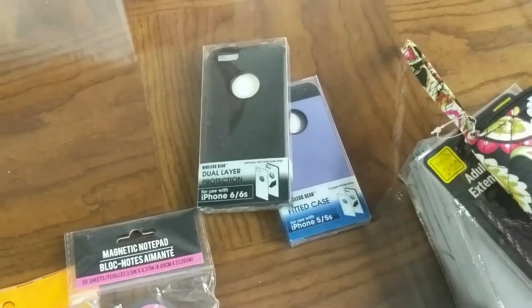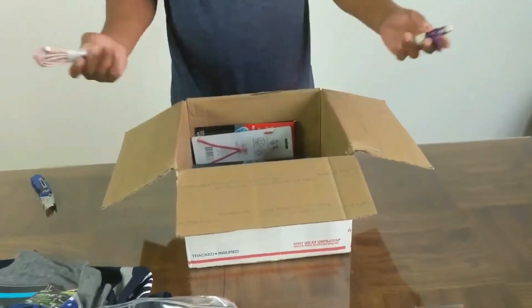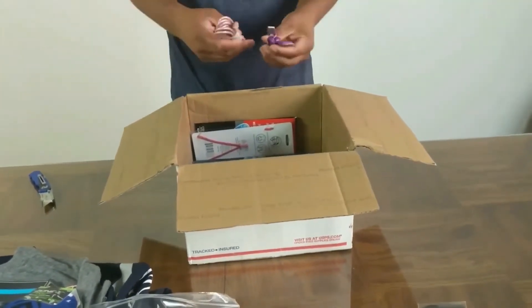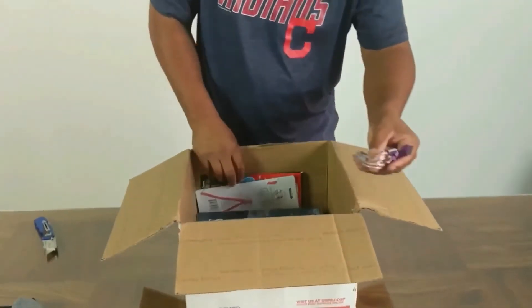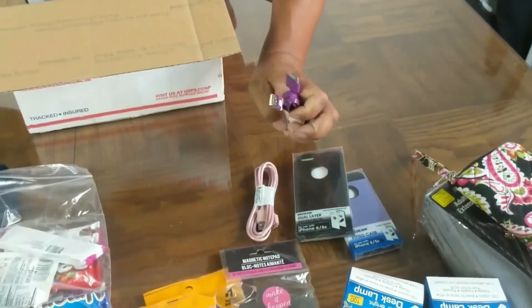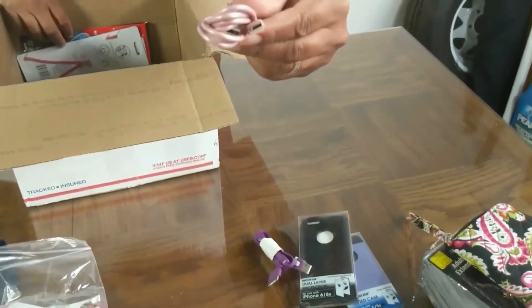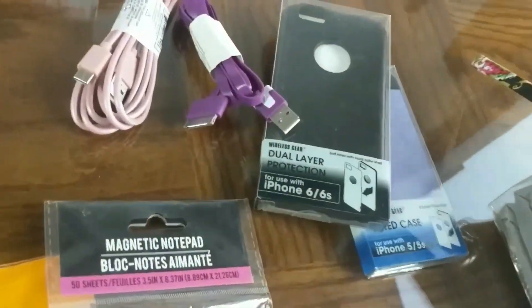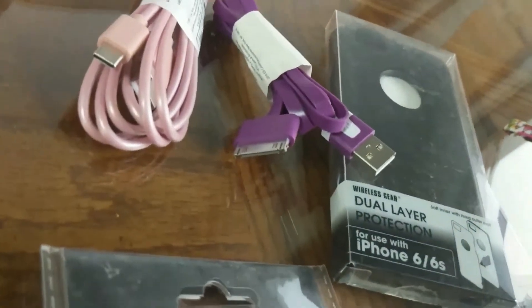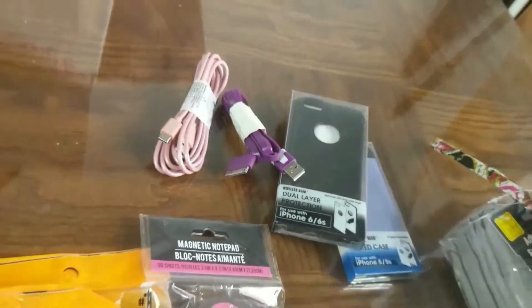Another iPhone case — five or six, whatever. USB cords: looks like it's for iPhone and USB-C. We have an old iPod that that charger connection just might be the thing we're looking for.